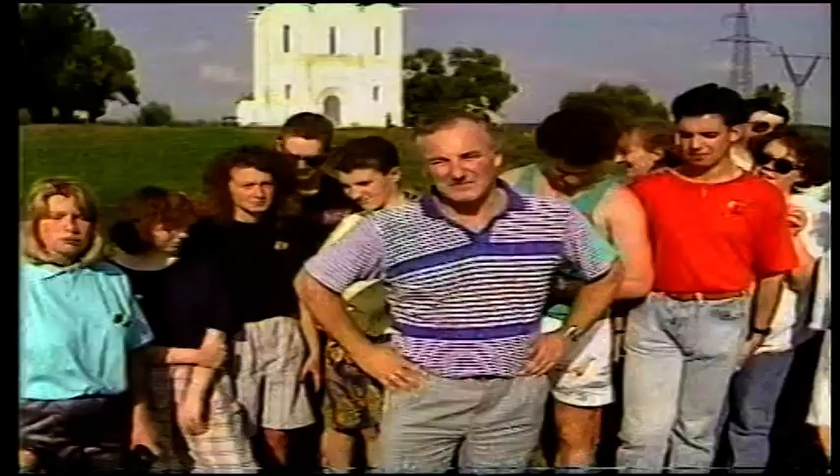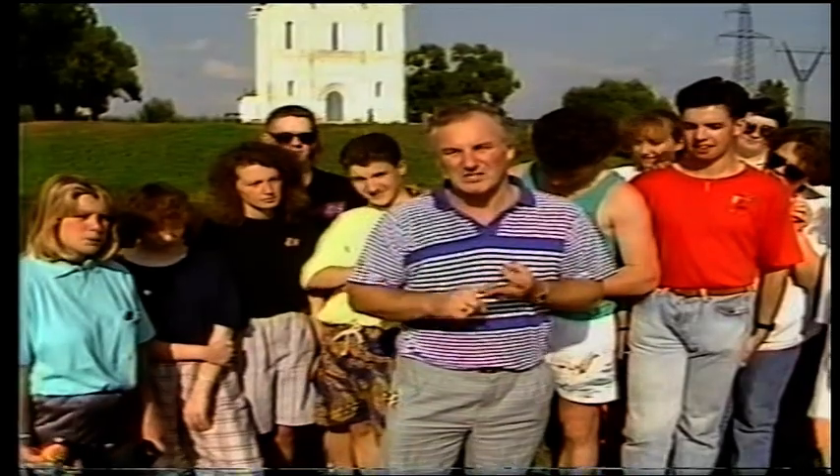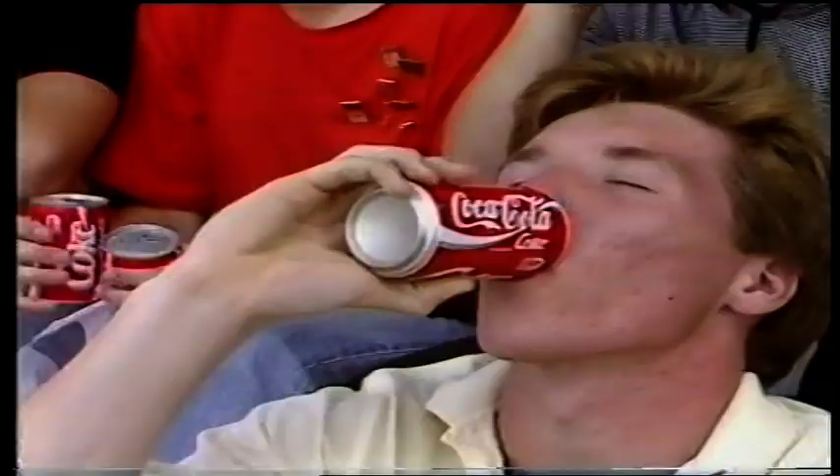We've just about reached the end of our visit here to Vladimir. We've seen the Golden Gate, a cathedral, a couple of churches, an exhibition. We've walked nearly a mile here in searing heat to see this magnificent church. The kids want to find a bar — but they're underage! We never did find that bar. But it was a surprise to find you can buy a can of Coke in the Soviet Union. Once upon a time, it might have been regarded as a symbol of Western decadence.